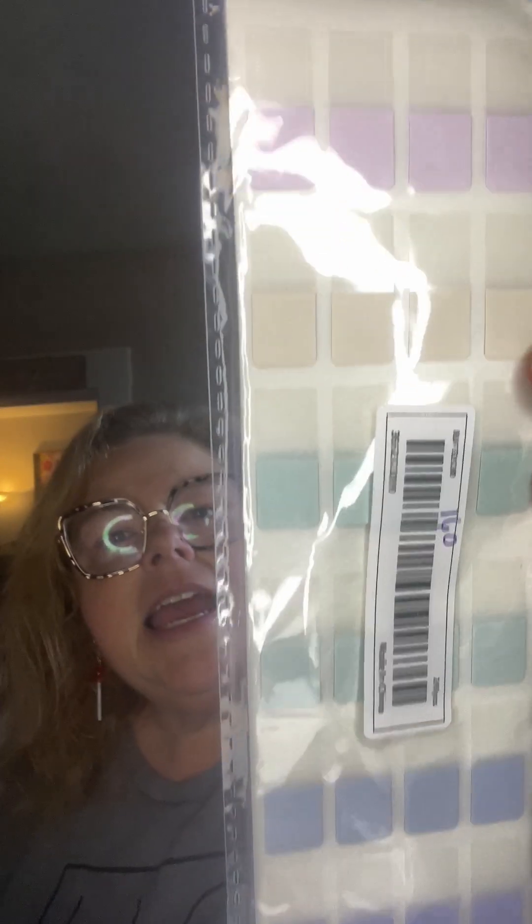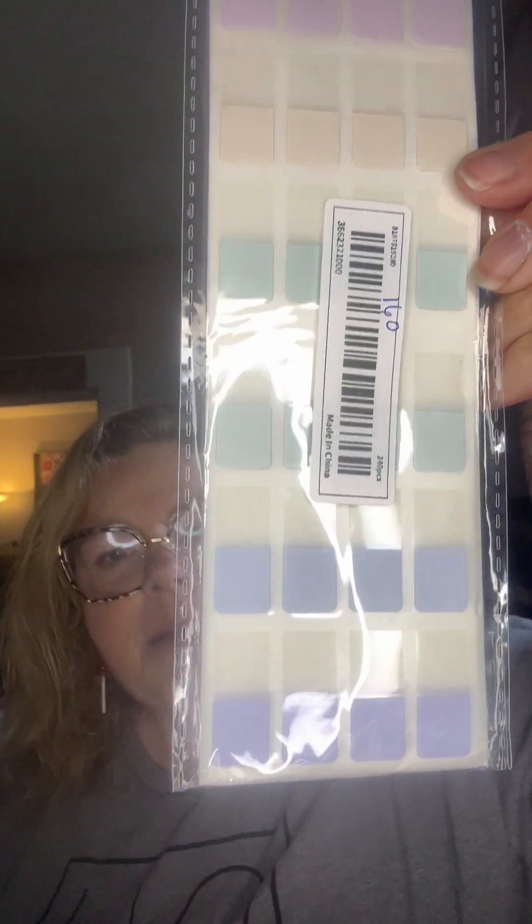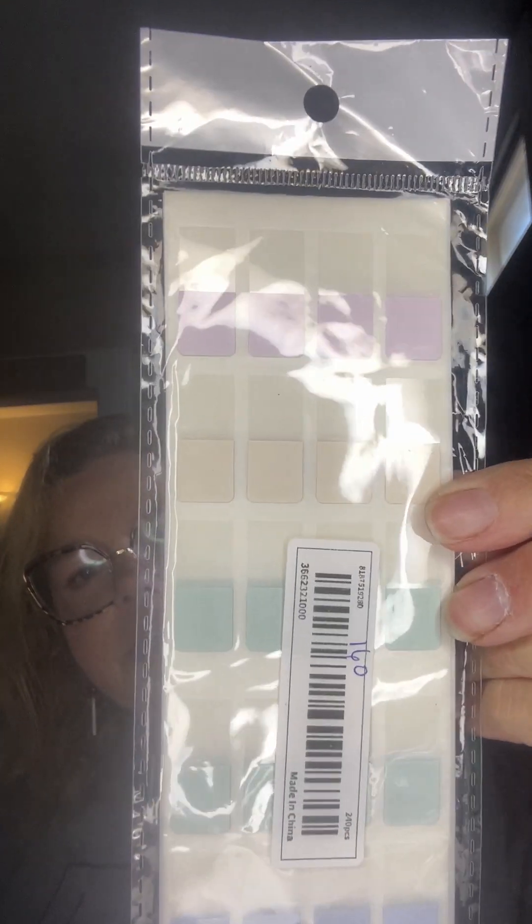I got these tabs for $1.60 — they're good to go in my Bible too. I use different colors for different scriptures, like scriptures on hope or God's promises, and I have a key in the front of my Bible to tell what each color means. You get 240 pieces for $1.60, so I'm going to share those with my sister-in-law because we're Bible journaling together.